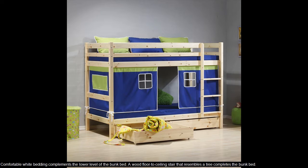A comfortable white bedding complements the lower level of the bunk bed. A wood floor-to-ceiling stair that resembles a tree completes the bunk bed.